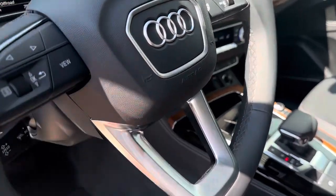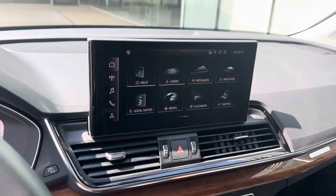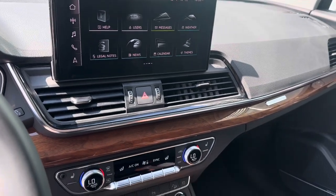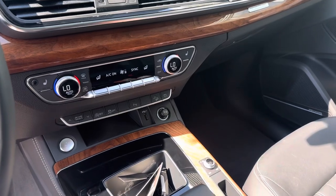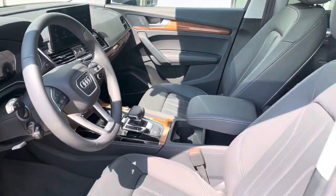Multi-function steering wheel with our Audi virtual cockpit displaying our navigation. Here we have our MMI touch interface — you can do wireless Apple CarPlay, Android Auto, all of our HVAC controls, off-road modes. This is Quattro all-wheel drive.